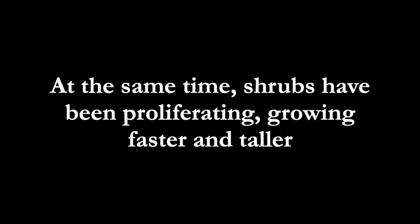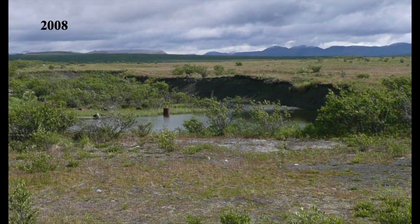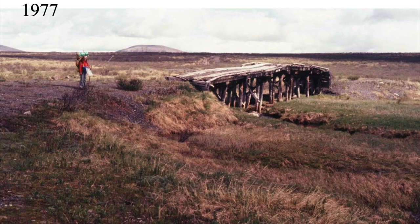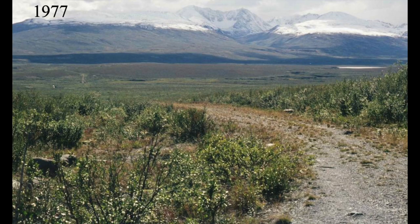At the same time, shrubs have been proliferating, growing faster and taller. Shrubs are much taller and more widespread than they were 30 years ago, and have spread along gravel pits and disturbance corridors like this 1940s service road.